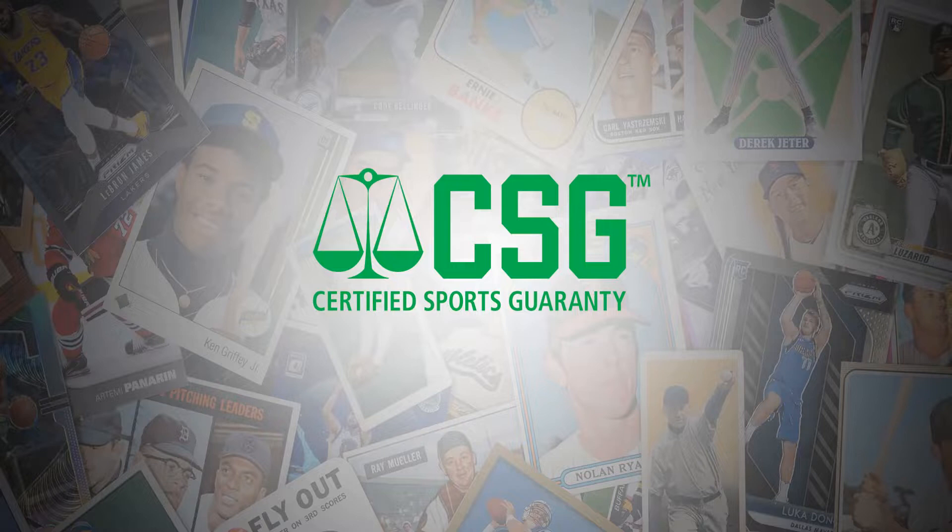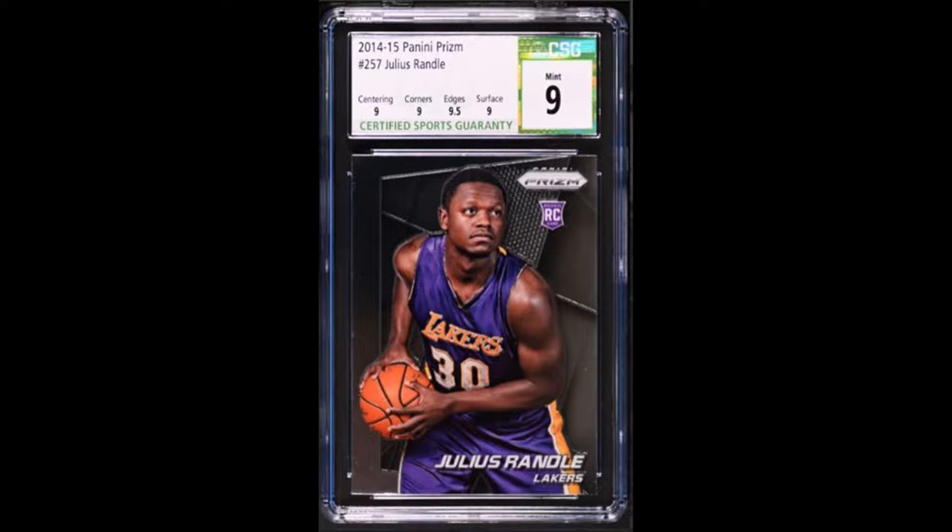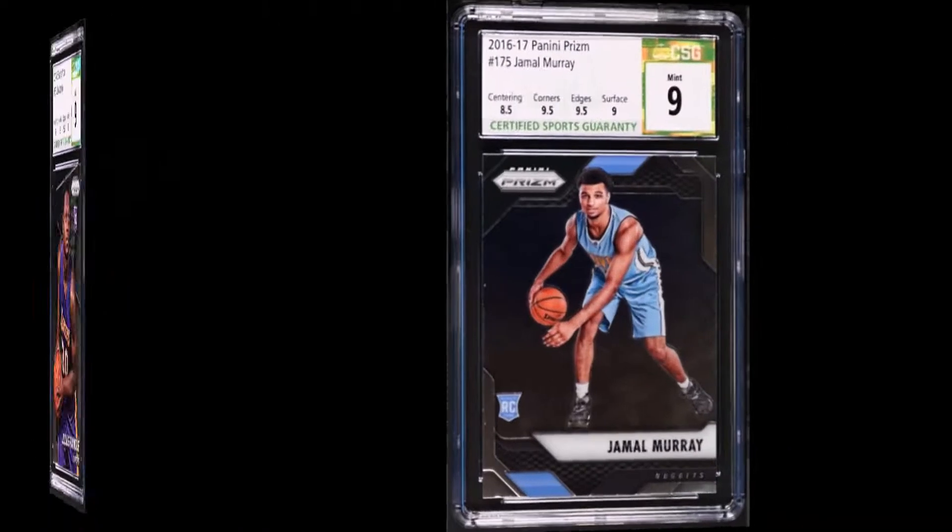Hello dear collectors and viewers. In today's video I'm going to share my opinion on CSG grading that launched sometime in late 2020. I'm only going to state the facts that I see as a reseller, because you can look at it from two angles — as a collector and as a collector who is also a reseller.